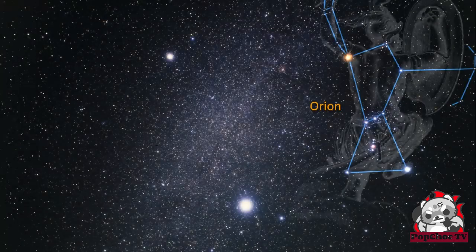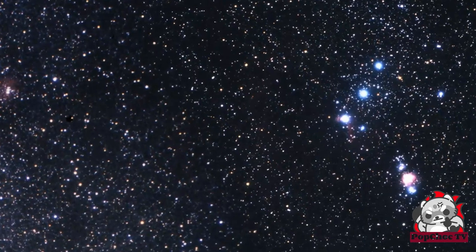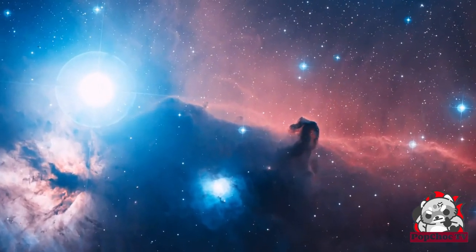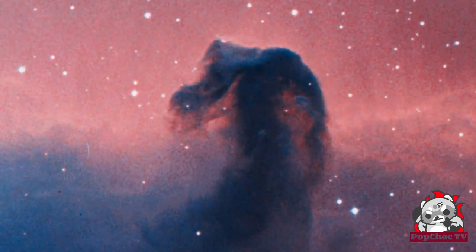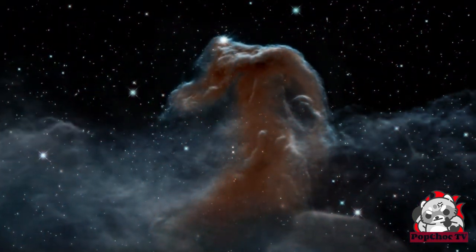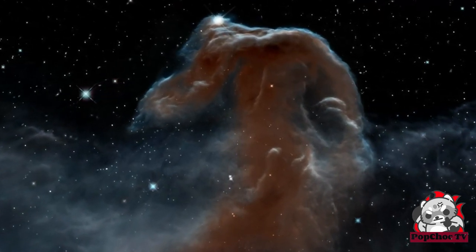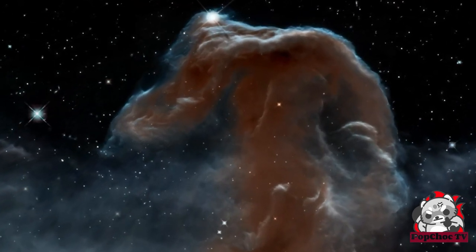In second place, we have the Horsehead Nebula — an iconic and visually striking cosmic cloud located in the constellation of Orion. The Horsehead Nebula is a stunning dark nebula located approximately 1,500 light-years away from Earth. Its unique shape resembles a horse's head, and it is situated against a backdrop of bright, glowing gas. Photographing the Horsehead Nebula requires specialized equipment and patience, but the results are truly breathtaking.